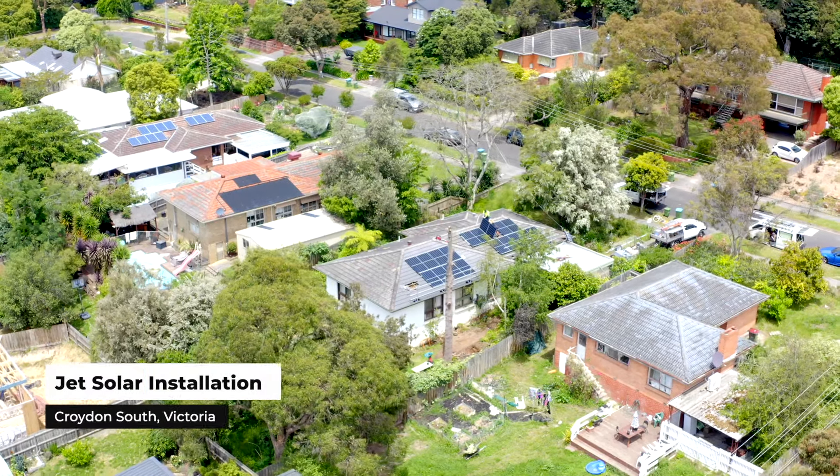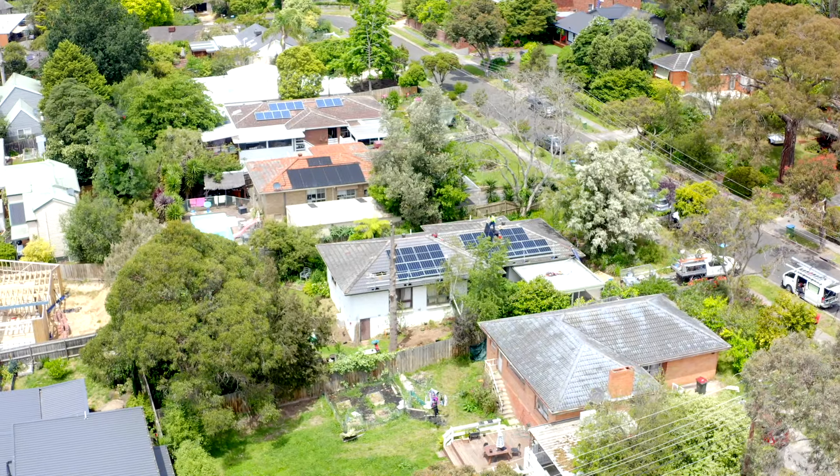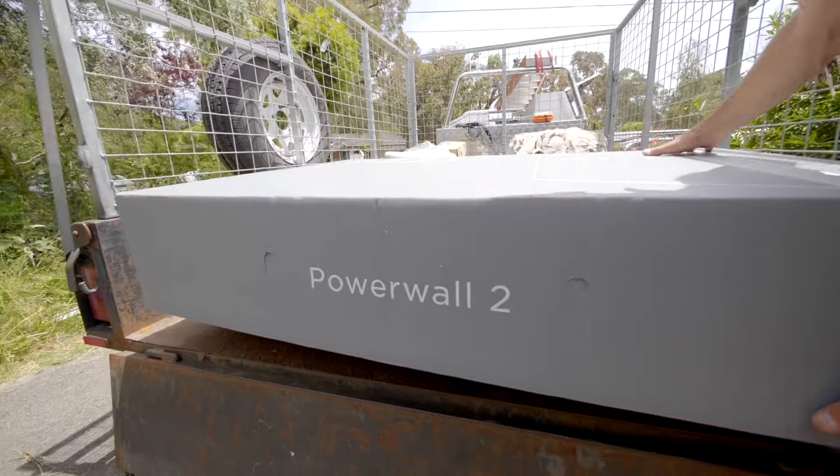Today we're in Proydon South in the southeast suburbs of Melbourne. We're installing 6.6 kilowatts of JNCO solar panels with Enphase microinverters, and that's also coupled with a Tesla Powerwall 2 which has 13.5 kilowatt hours of battery storage.